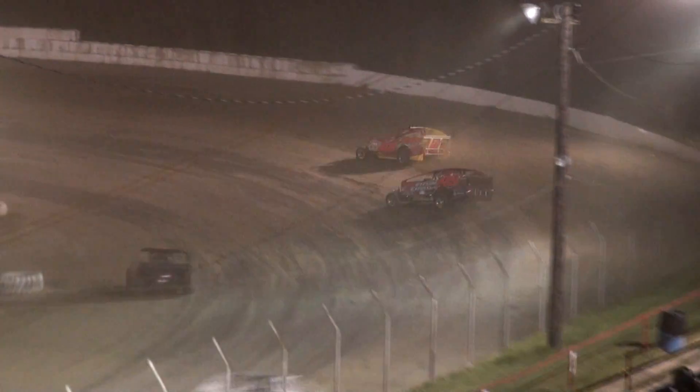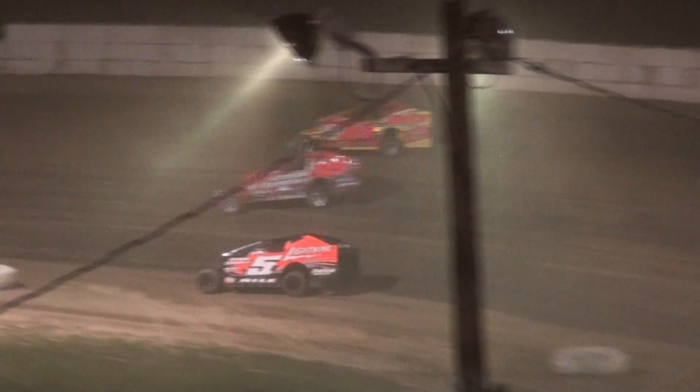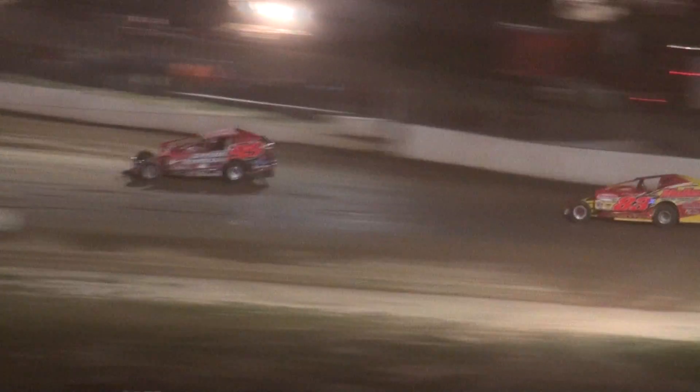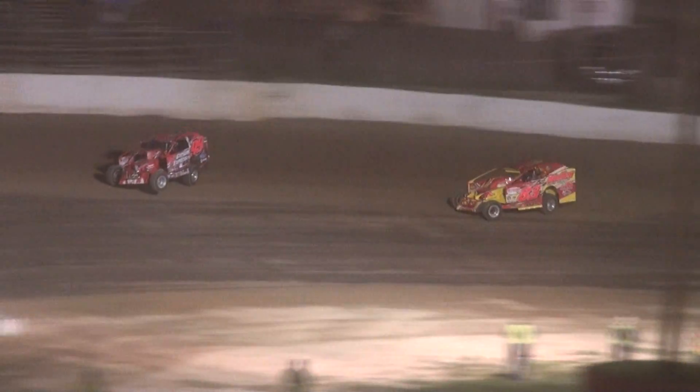Meanwhile, a pass for the lead — Tim Sears Jr. picks up the lead. Hops the cushion. Larry White comes right back in turn two, side by side. Contact nearly made. Sears had to get on the binders, and White takes the lead right back.